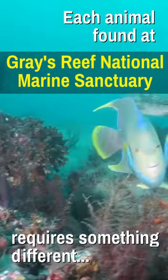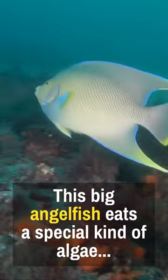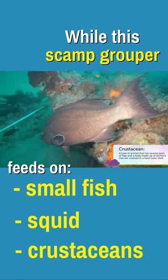Each animal found at Gray's Reef requires something different from the reef. The big angelfish seen here needs a special type of algae to eat, whereas this scamp grouper feeds on small fish, squid, and crustaceans.